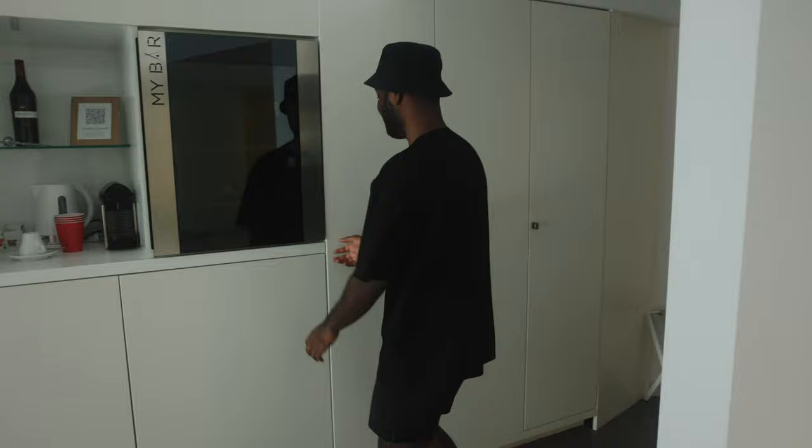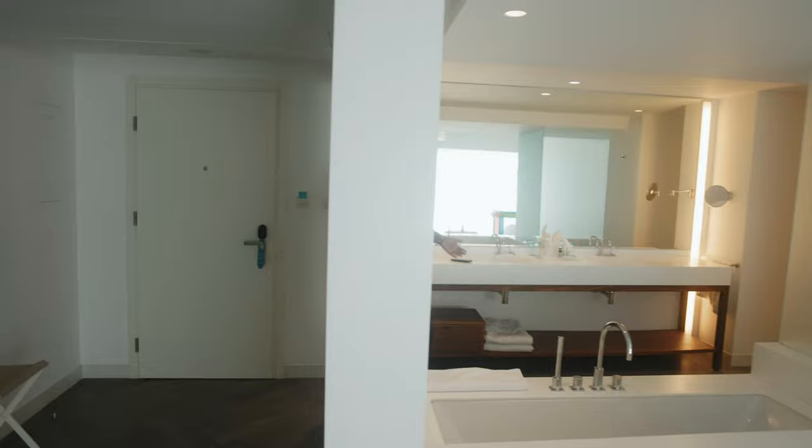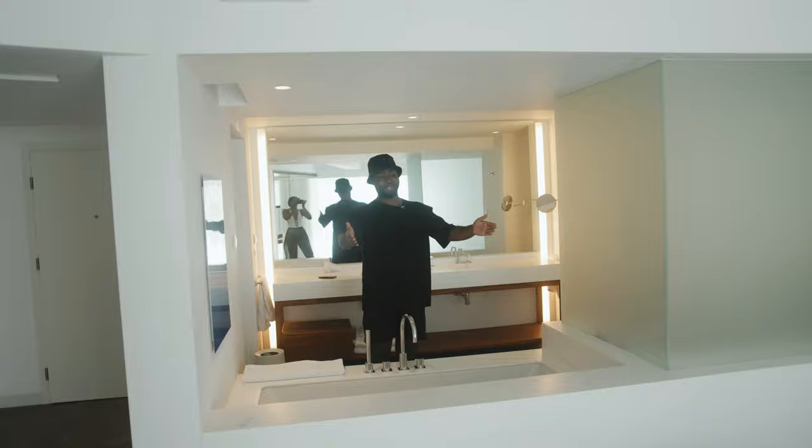Over here we have probably what is the most beautiful bathroom slash toilet I've ever stayed in. It's really nice. It's see-through - you can see the bathroom from the bedroom and vice versa. Beautiful.